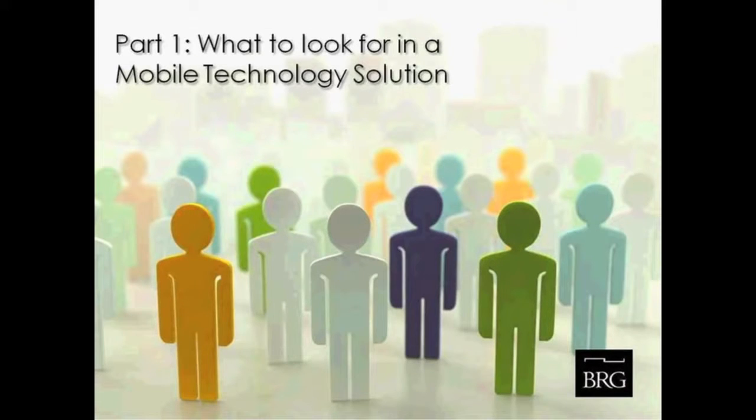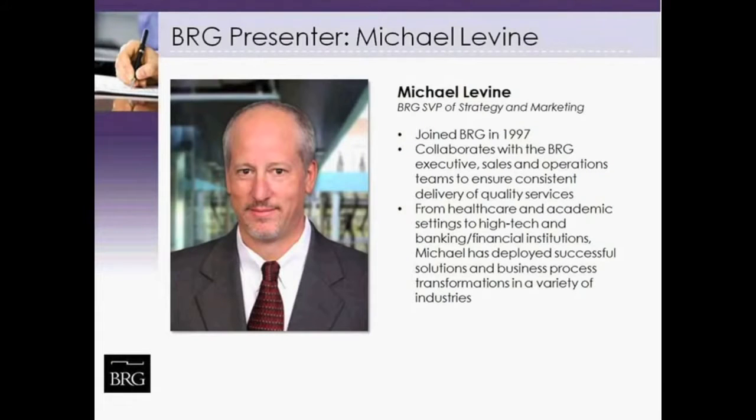We'll begin with Part 1: what to look for in a mobile technology solution. Your presenter is Michael Levine, Senior Vice President of Strategy and Marketing at BRG. He joined BRG in 1997 and collaborates with the executive sales and operations teams to ensure consistent delivery of quality services. From healthcare and academic settings to high technology and banking or financial institutions, Michael has deployed successful solutions and business process transformations across a variety of industries.